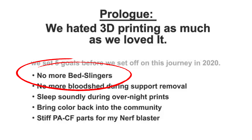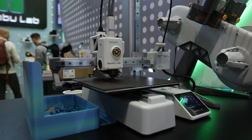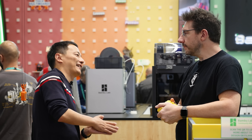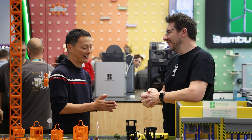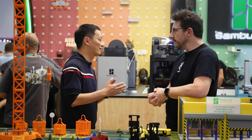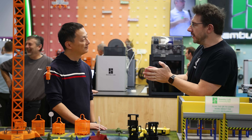One early tenant from Bambu Lab was 'no more bedslingers' — and then you released the A1 Mini, a bedslinger. How did you come about creating a bedslinger after saying no more? When we developed the X1C we had some misunderstandings about bedslingers — everybody had one and we wanted to be special. But after doing research, we saw that bedslingers have real advantages: they can be very affordable, the package can be small, it can be assembled, and it's a very ideal entry-level printer for someone who has never done 3D printing.